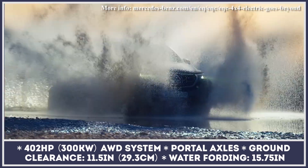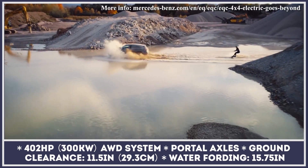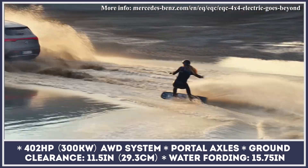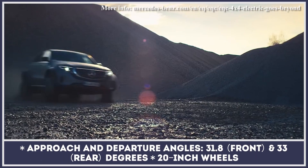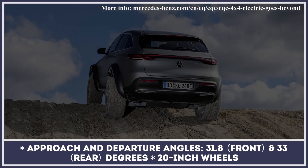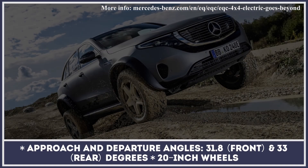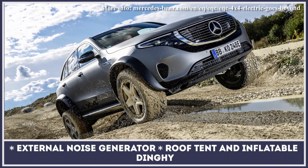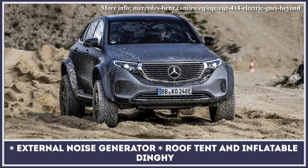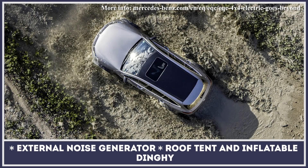Though the third member from the Mercedes 4x4 family is unlikely to become a production model, it still excels at demonstrating the full off-road potential of electric vehicles. Based on the EQC 400 4MATIC, it features the same 400-horsepower drivetrain but gets a new suspension setup with four-link portal axles. The change allows doubling the SUV's ground clearance to 11.5 inches and increases the water fording capability to 15.75 inches. The model rides on 20-inch wheels wrapped in rugged tires and gets a special noise generator system to enhance the driving experience.